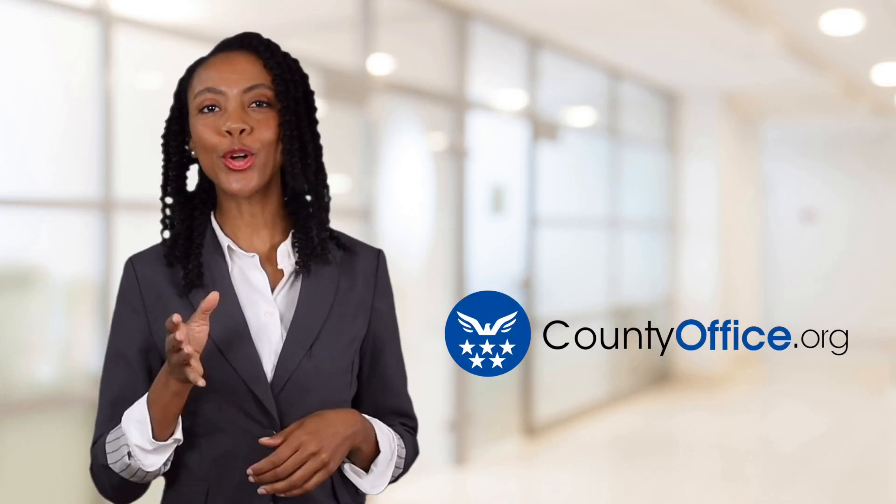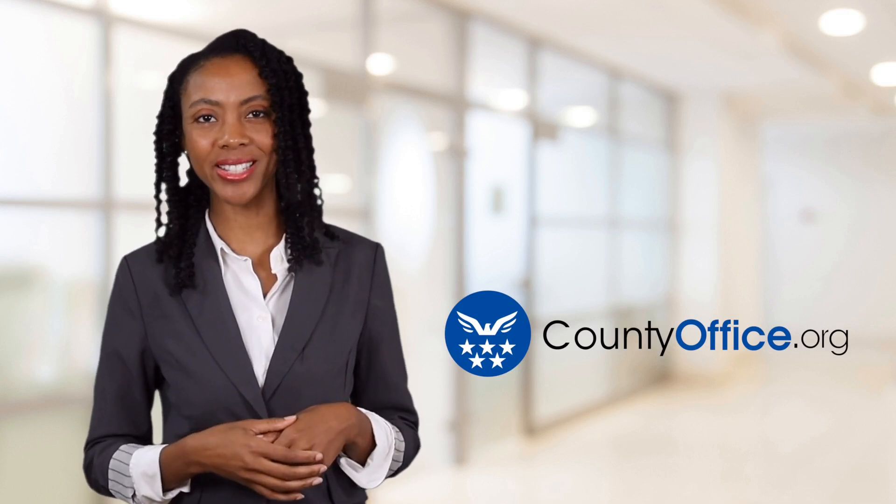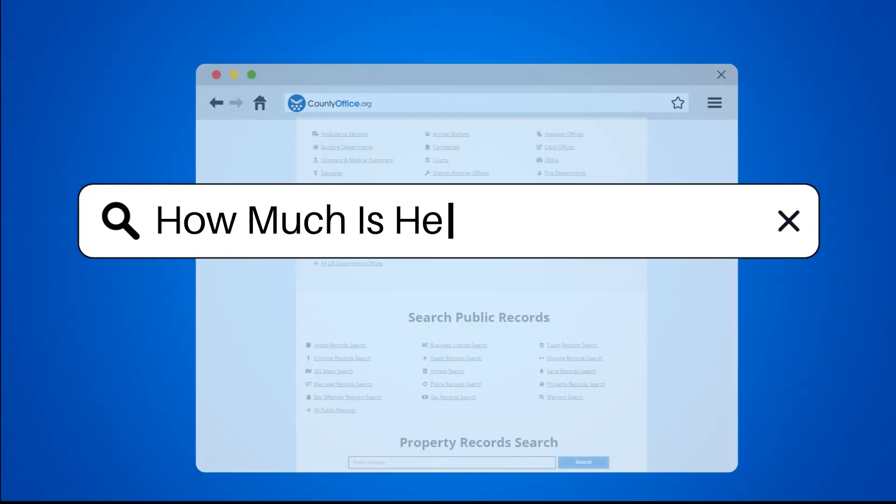Welcome to County Office, your ultimate guide to local government services and public records. Let's get started. How much is heated flooring?